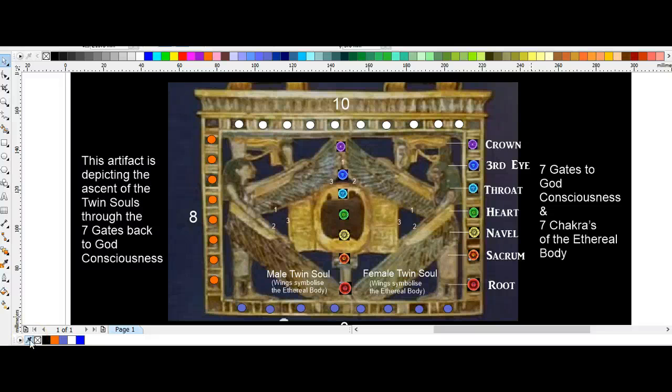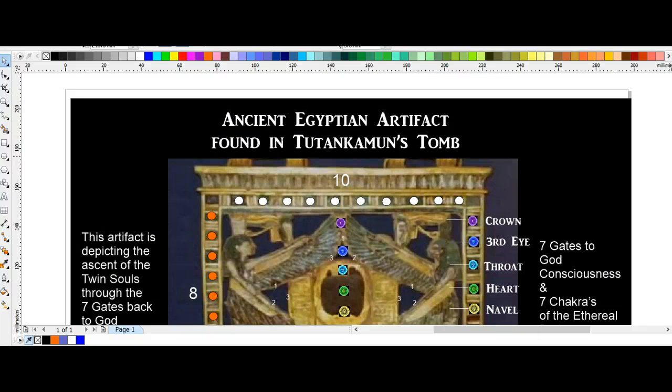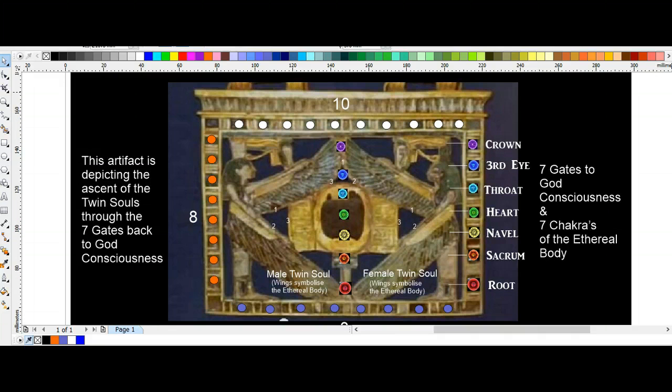This artifact was actually found in the tomb of Tutankhamun — it is an authentic artifact. Once again we see the twin soul information and the ancient Egyptian number coding all throughout this artifact.